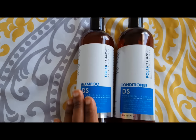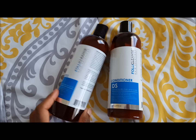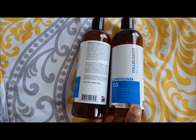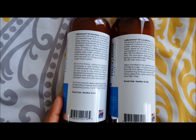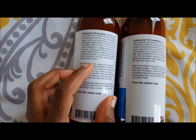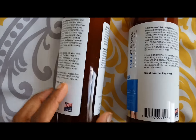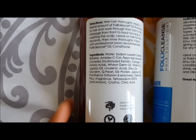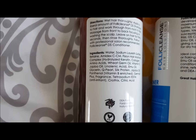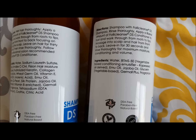I want to turn the camera around so you can see my hair, because I actually used these this morning before I went to work. On the back of the shampoo, here are the ingredients — you can pause to take a look. And here are the ingredients for the conditioner as well.